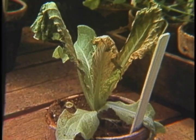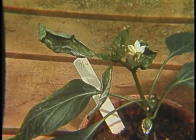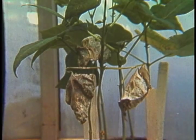Damaged plants are studied in relation to known pollution factors. Wherever practical, methods of protecting plant life are devised.